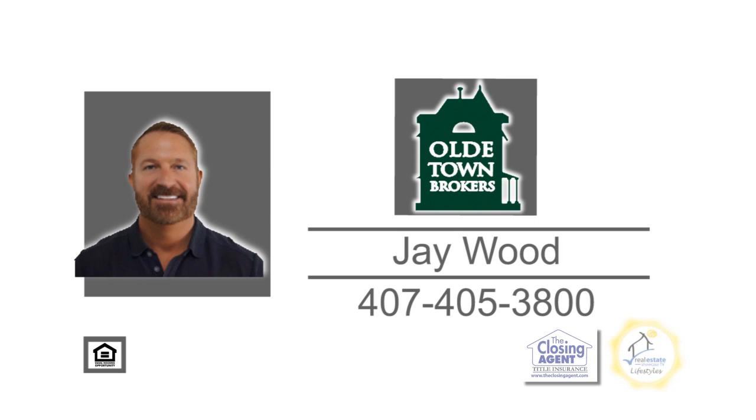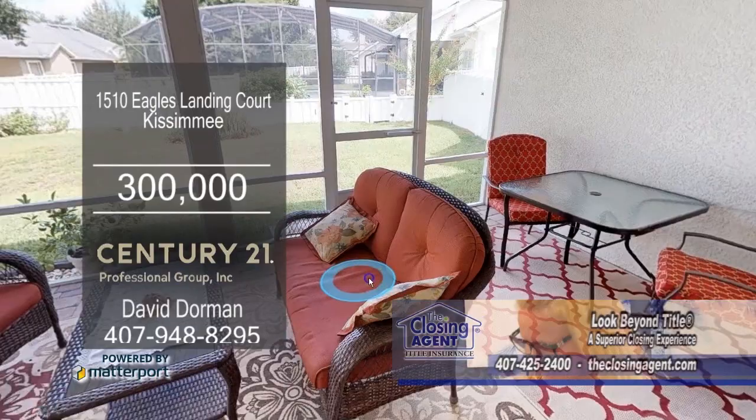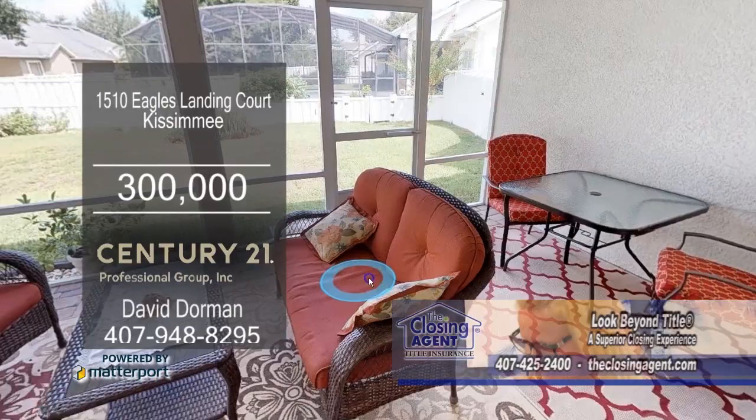Situated on a cul-de-sac, this three-bedroom home is located in Kissimmee. The granite kitchen has California counters and a dinette area. Off the kitchen is the living room, which leads into the formal dining room. The side patio is adjacent to the family room with double-pane dual French doors with blinds. The backyard is perfect for huge parties and your pets. For a private showing, contact David Dorman.